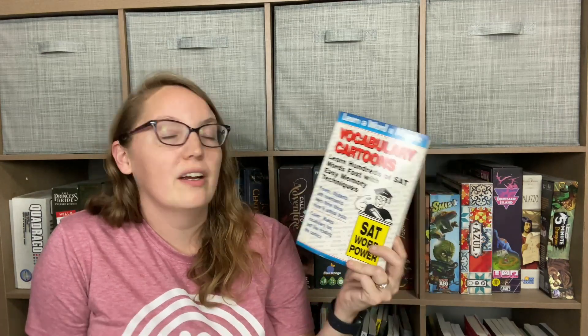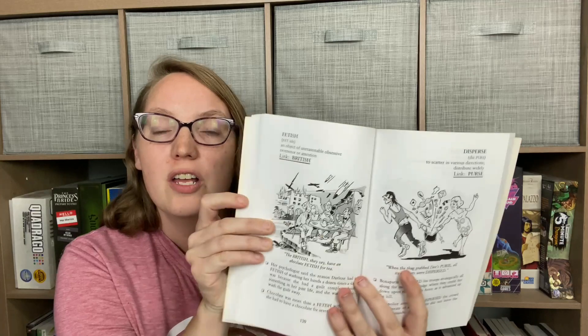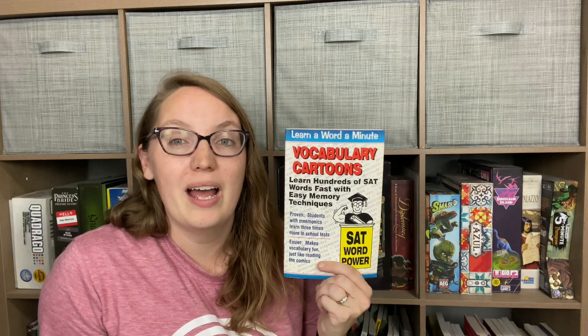The next book is Vocabulary Cartoons — another book in a series I've already shown you guys. I've been using Vocabulary Cartoons with my son. Essentially, they use mnemonic devices and pictures to help your child memorize large words and their definitions. For example, you learn 'disperse' by linking it to the word 'purse' — disperse means to scatter in various directions. 'When the thug grabbed D's purse, all its contents were dispersed.' It is amazing how well it clicks and how well children memorize these words. This one is specifically designed for SAT vocabulary, so it's a great prep. We're not using it yet, but as soon as we're done with the red book, we will start this one.